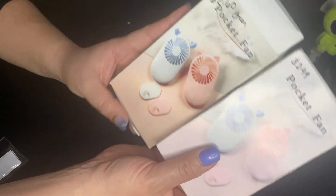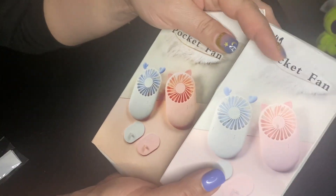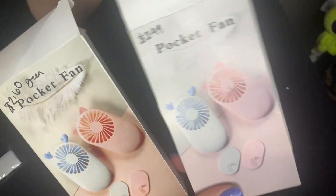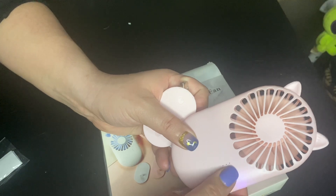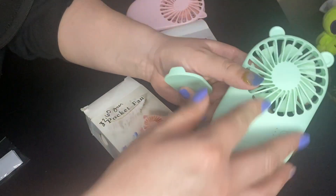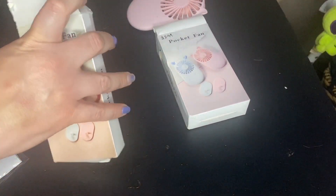I also got two more pocket fans. My mom really liked the one I opened in a previous video and wanted one for the lady she takes care of. The green one was $2.60 and the pink one was $2.49. The pink one has low, medium, and high settings and lasts a good few hours, and it comes with a charger. The green one is really cute — I actually like it even better!